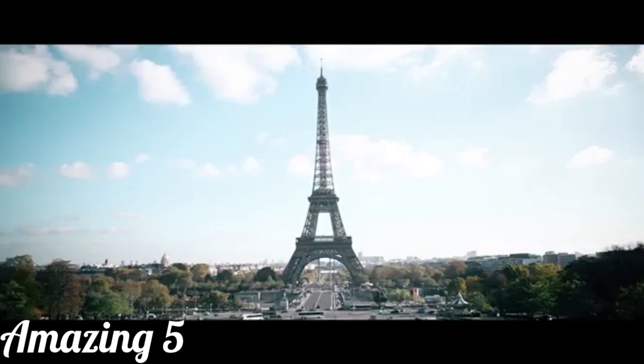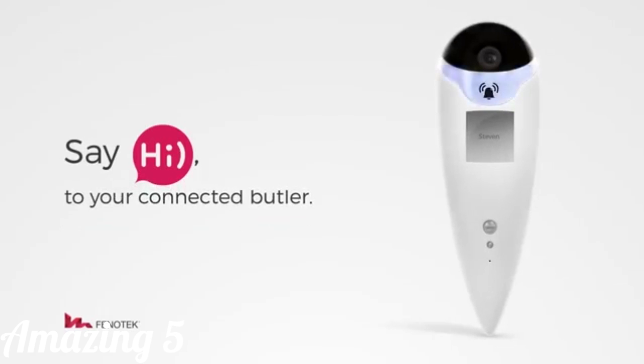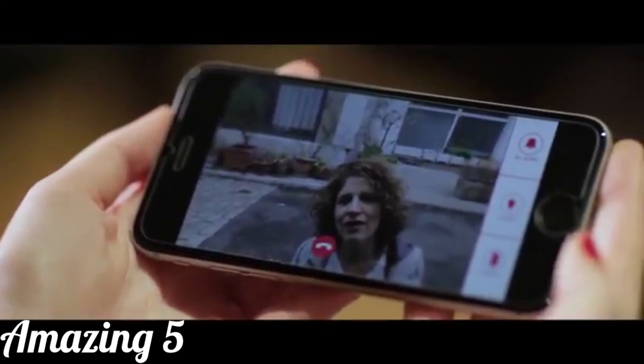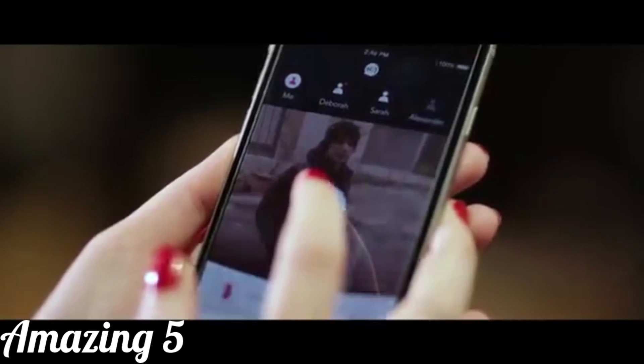We all lead busy lives — work, travels, and hobbies. We like to know when the ones we love are home. That's why we created Hai, the Connected Butler. Hai is here to tell you whenever someone is at the door, and to open it easily and safely. But also to warn you when someone you don't know is here.